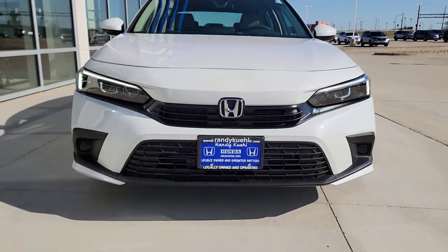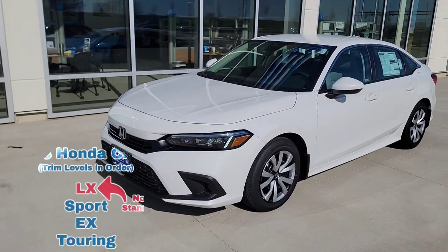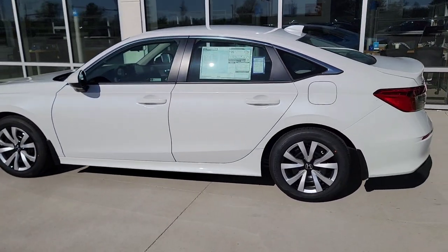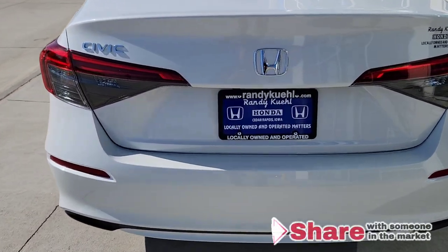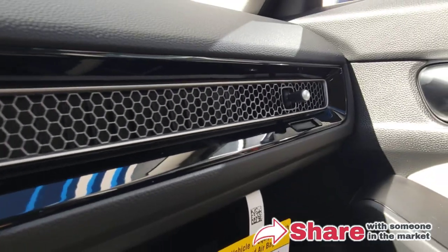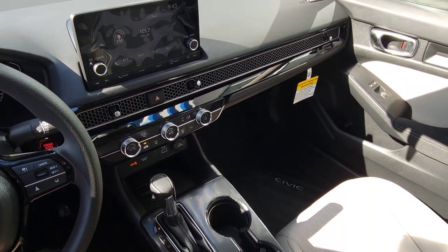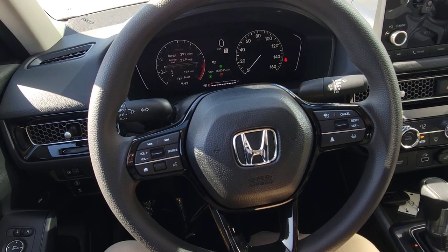Hey guys, it's me CrazyHondaKirst, and here behind me I'm going to have a 2023 Honda Civic LX. I want to walk around this vehicle to show you all the cool standard features and functions so you're aware before you arrive at your local Honda dealership to take it out for a test drive. If you have any questions, drop them down below in the comments and check out my other videos. If you found these videos helpful, please consider hitting like and subscribe.